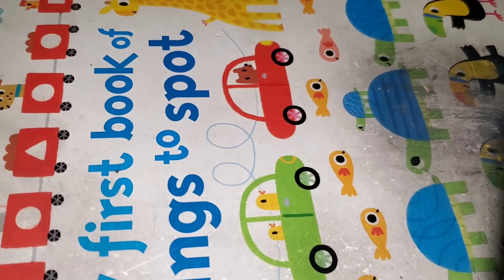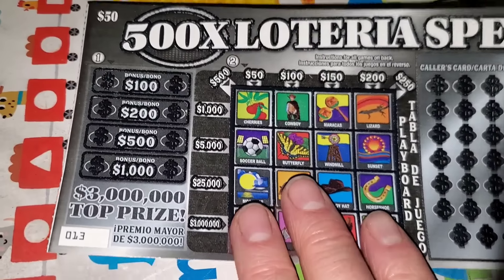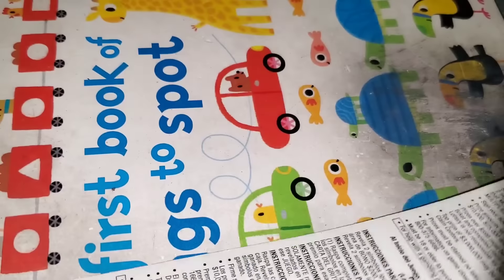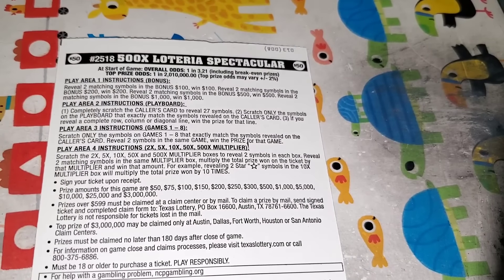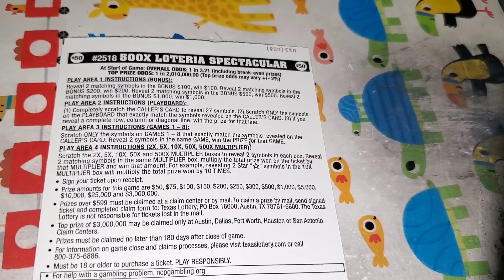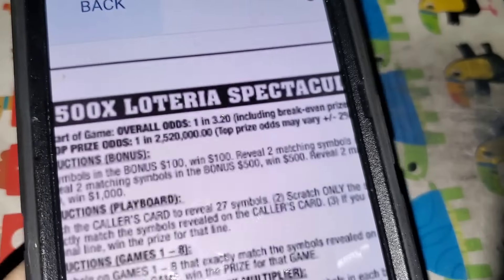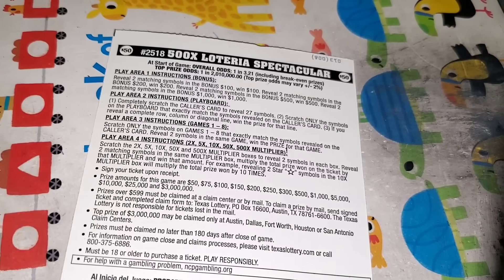That puts us at 340, so we're now 310 away. Got two more 50s — let's see if we can win on all the 50s. Loteria, ticket number 13, one in 3.21. Wait — one in 3.21? That's not what it was before. Let me check the other Loteria — one in 3.20. They must have changed things a little bit.